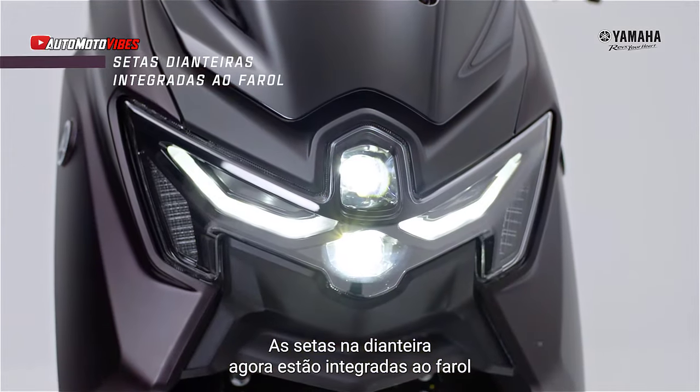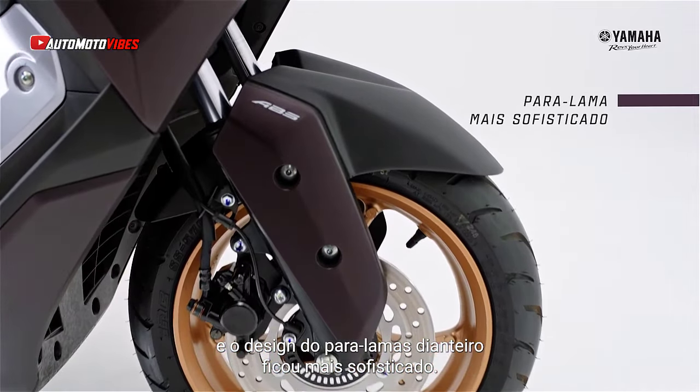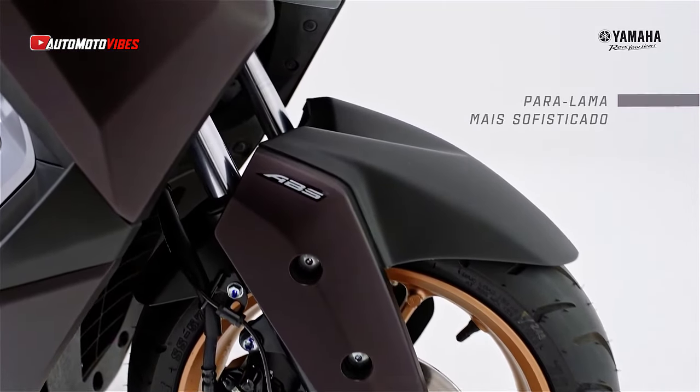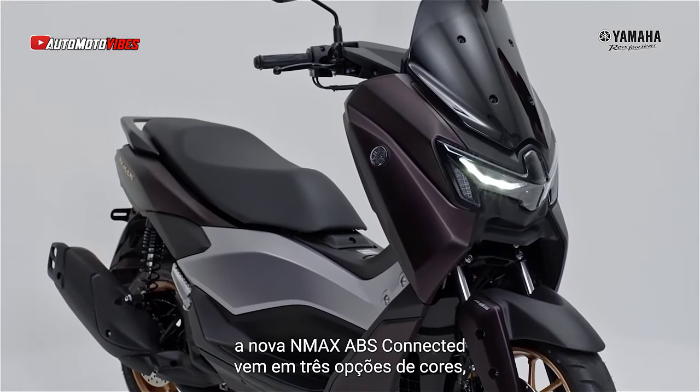Stop-and-start technology, ABS, and traction control remain standard, enhancing both efficiency and safety. Its 7.1-liter fuel tank provides ample range for city commutes and short road trips.